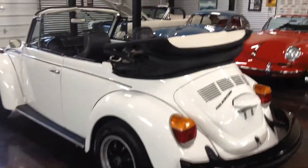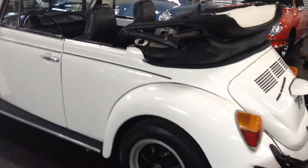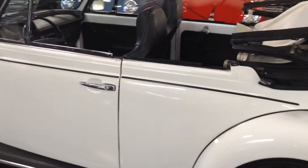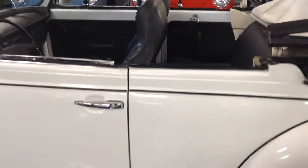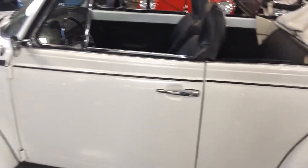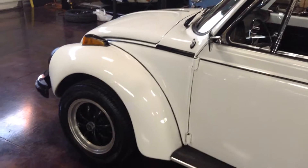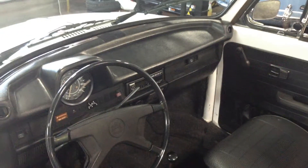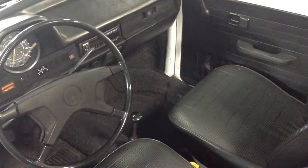Brand new tires there. The paint is phenomenal. Older paint jobs I like because you know there's not just fresh Bondo in there ready to come undone in a month's time. That's an older paint job, but the paint's really reflective. This one's been stored inside, so there's no sun baking on the dash, on the carpets, on the interior as well. So it's just a good, original, well-kept car.